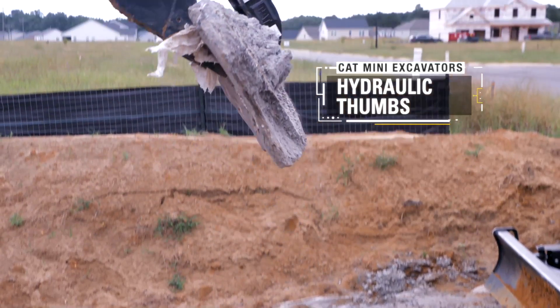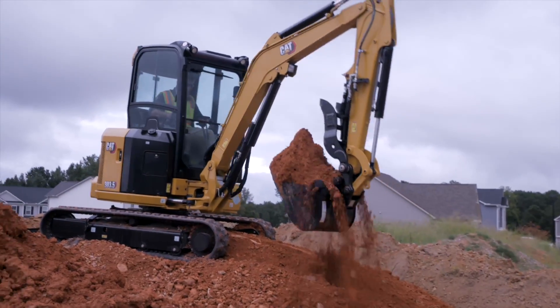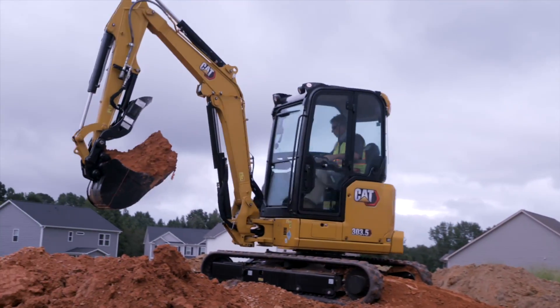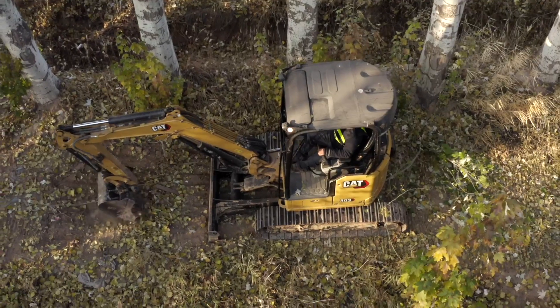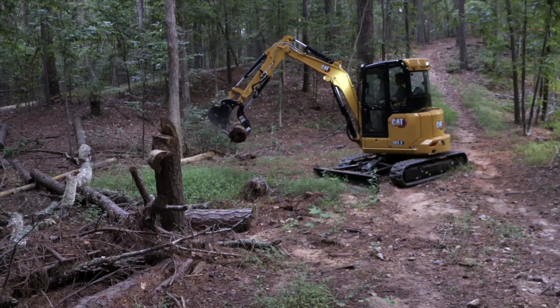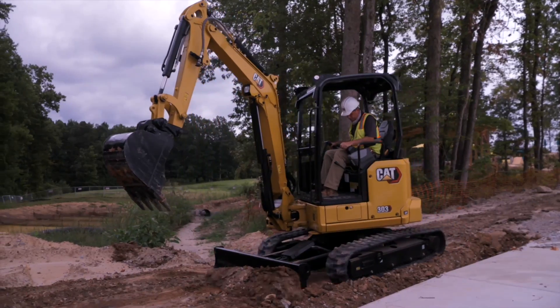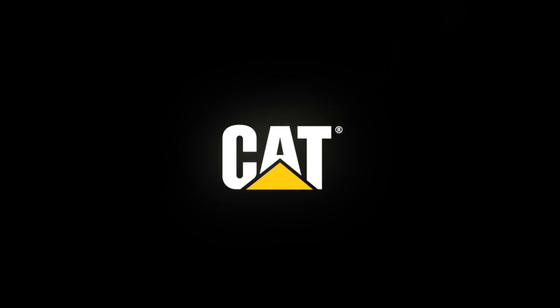As with all Cat mini excavators, you can front shovel with pin-on buckets or with couplers. Hydraulic thumbs are also available for all models in certain regions. While they are very similar, they also are very different depending on your region and the configurations offered. The marketing position of these models will be very different indeed. Come and experience the next generation of Cat mini hydraulic excavators — for further details, contact your local Cat dealer.